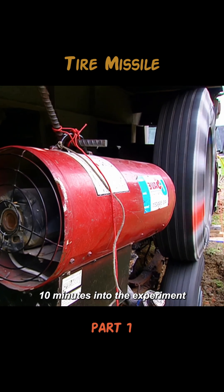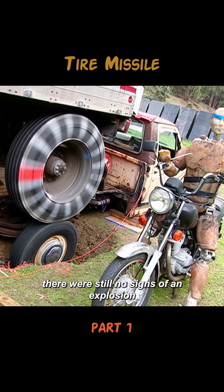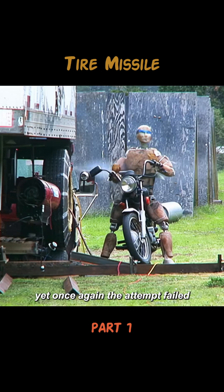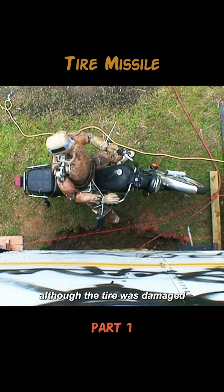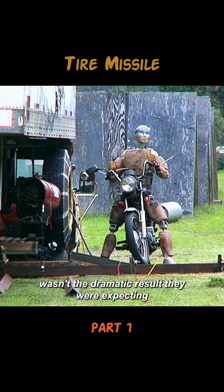Ten minutes into the experiment, even though the tire temperature reached 200 degrees Celsius, there were still no signs of an explosion. So they brought out an air compressor and increased the tire pressure. Yet once again the attempt failed — although the tire was damaged, it merely split open along the cut. Clearly, this still wasn't the dramatic result they were expecting.